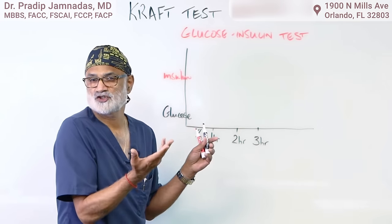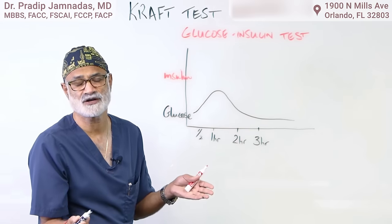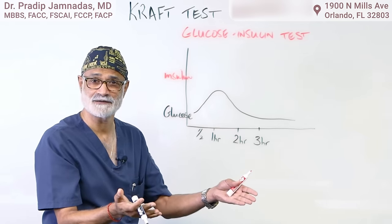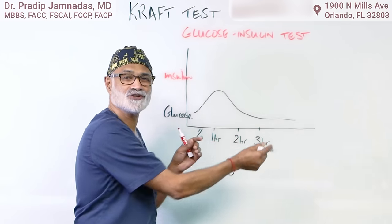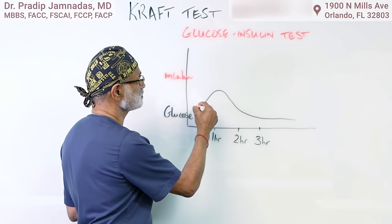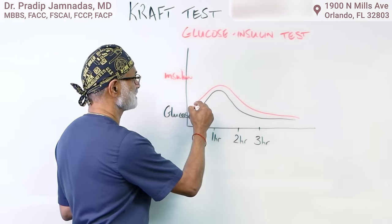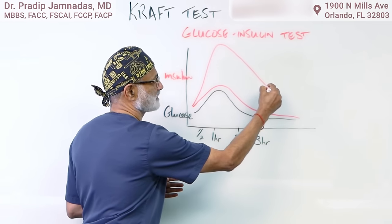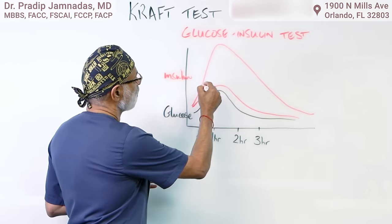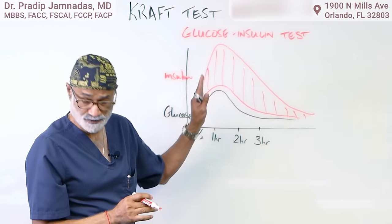If you give somebody sugar water, you'd expect their sugar levels to increase, but by two hours they start coming back down to baseline — that's the normal response. A diabetic will be way off the mark, but they're already established as diabetic. A pre-diabetic will have a normal sugar response. But if you measure the insulin levels, in a normal response the insulin goes up and down — that's a normal curve. In pre-diabetic patients, the insulin goes way up and then down, and that massive insulin is what brings the sugar level down.